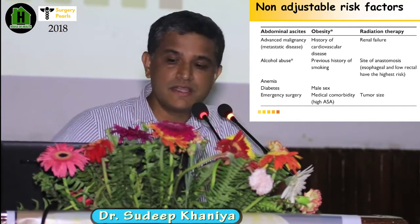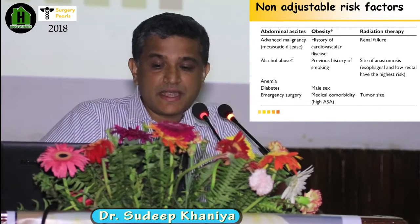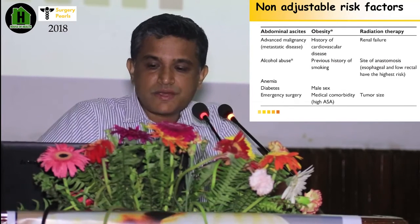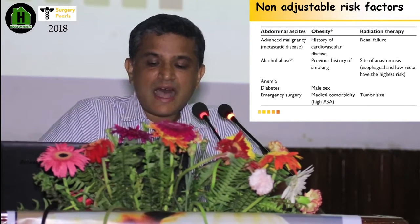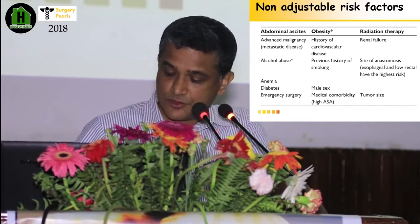You should think about this if the patient has these non-modifiable risk factors: abdominal ascites, advanced malignancy, alcohol abuse, anemia, diabetes, cardiovascular disease, smoking history, male sex, obesity, high ASA score, renal failure, and tumor size. These are the non-modifiable risk factors.